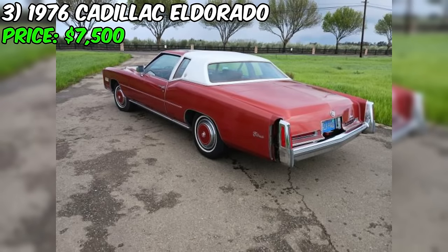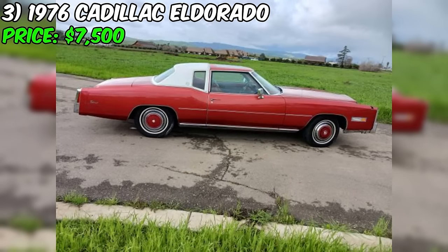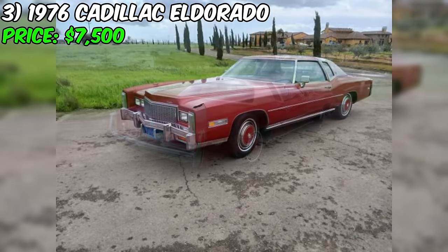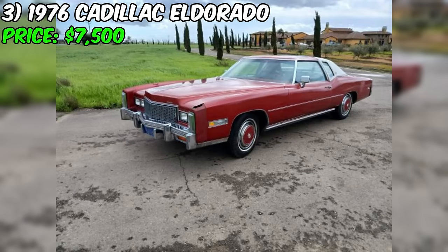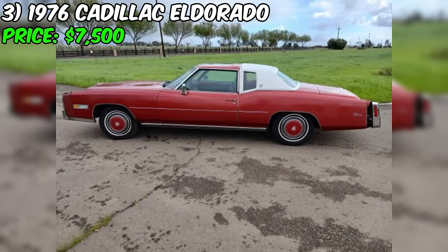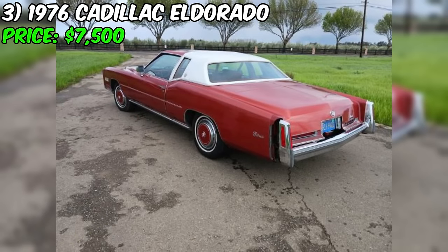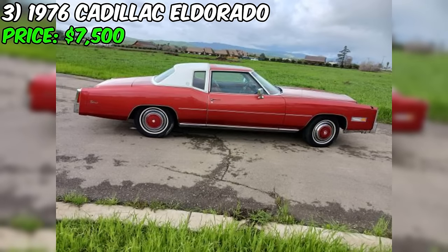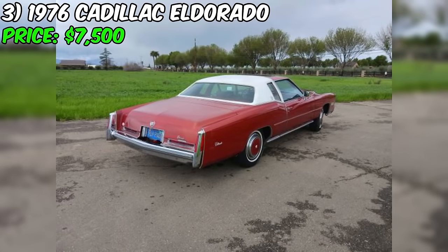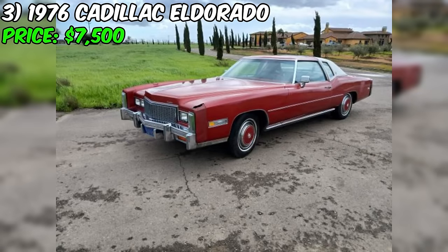A remarkable 1976 Cadillac Eldorado has emerged on the Craigslist market, offering a rare opportunity for collectors and enthusiasts of classic luxury automobiles. Priced at $7,500, this Eldorado boasts an impressive single previous owner history. One of the most notable features is its rare fuel-injected engine, setting it apart from many other models of the era. The seller emphasizes that the car is entirely original, and the interior is described as gorgeous and like-new, with an uncracked dash further underscoring its impressive condition.